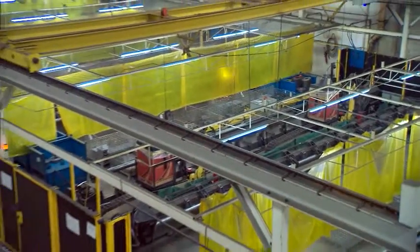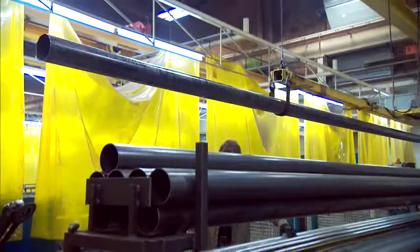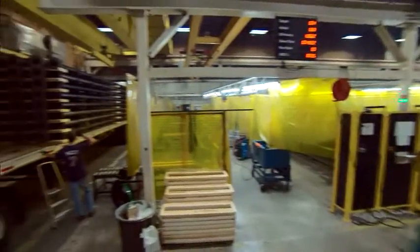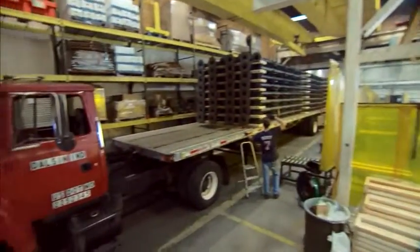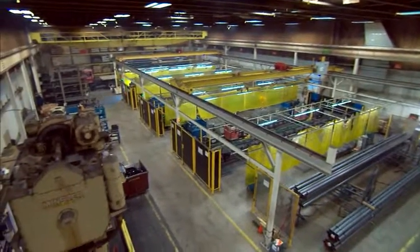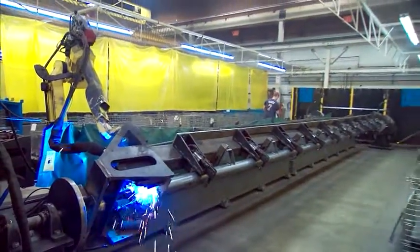The integration of multiple robotic welding cells with multiple robots in each cell optimizes both velocity and volume — as much as 30 truckloads of any one product per week. Our six robotic welding cells can produce weldments from as small as six cubic inches to more than 35 feet in length.